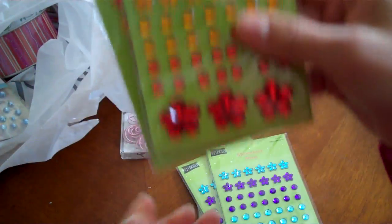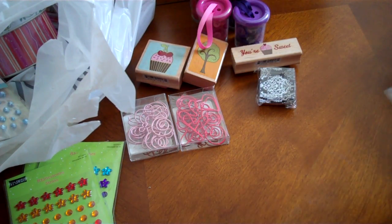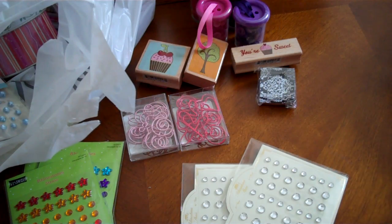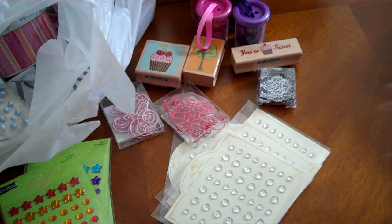So I got two of each. I've got two of the purple and blue, orange and red. And then they just put more of those blings out and I got some of those — lots of those. And then I got this one.